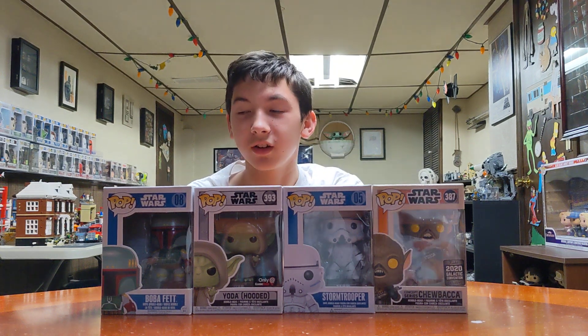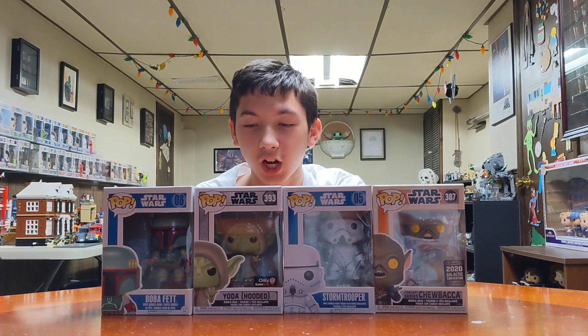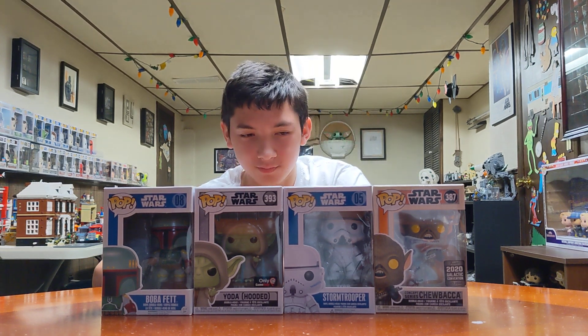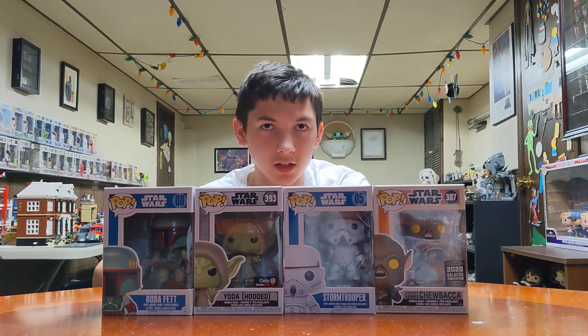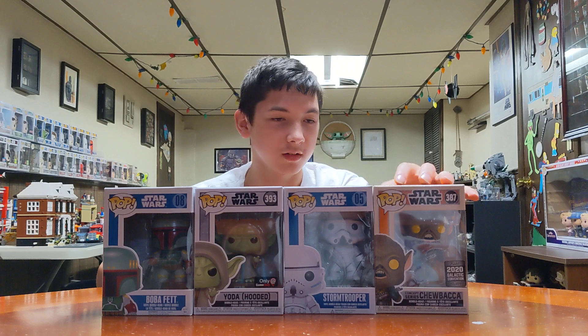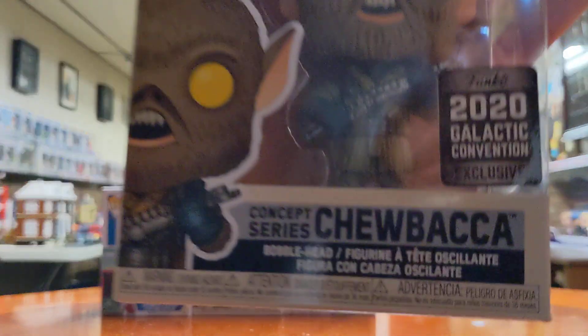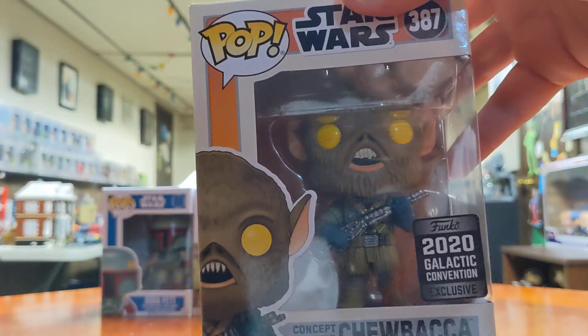Welcome to Max Jawsome's channel! We got four Star Wars Funkos from ToyCon. Cool, Concept Series Chewbacca — nice! From the 2020 Galactic Convention. Only missing one.